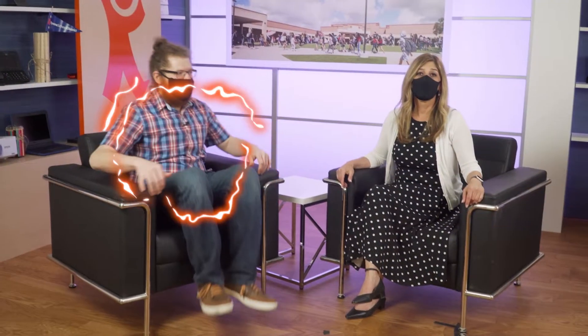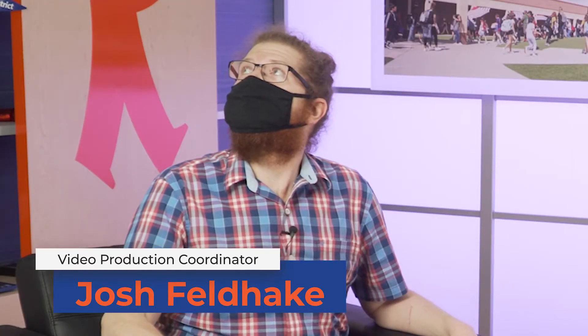I'm here with Kyrene videographer Josh Belpate, who is usually on the other side of the camera. And we are in the district studio. Josh, can you show us around? Sure, let's go look.